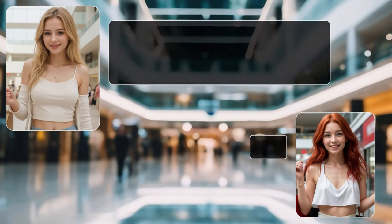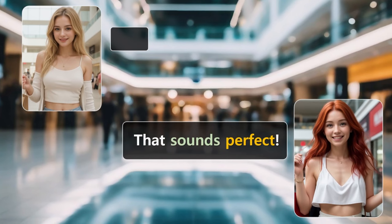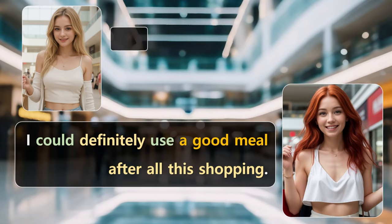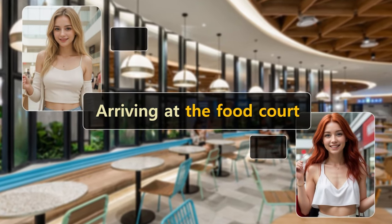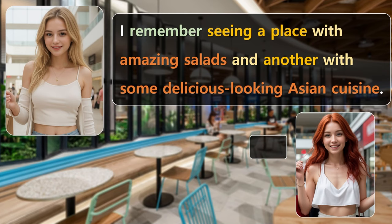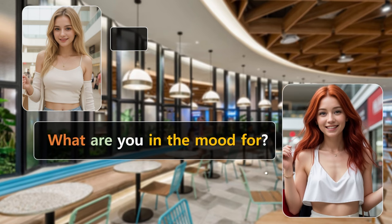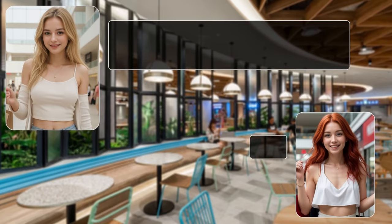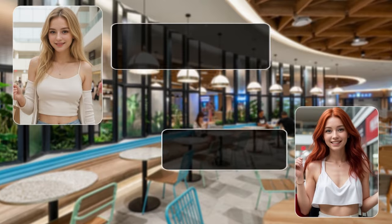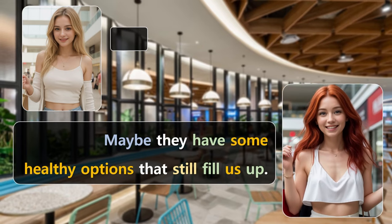Hey, Emily, aren't you hungry? I noticed a great food court earlier. How about we grab lunch together? That sounds perfect. I could definitely use a good meal after all this shopping. At the food court. Look at all these options. I remember seeing a place with amazing salads and another with some delicious looking Asian cuisine. Oh, I love Asian food, but a salad might be lighter. What are you in the mood for?